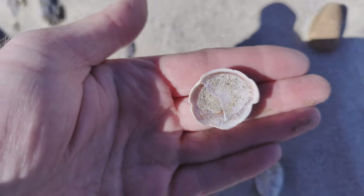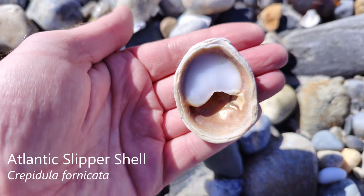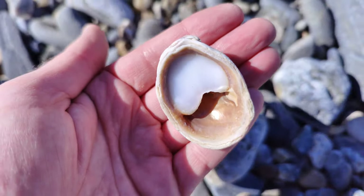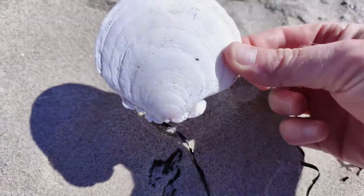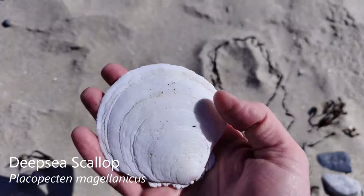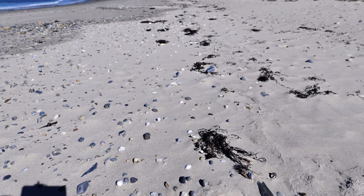Sometimes if you get down in these rock piles you can find some cool things. I just found this huge slipper shell — probably the biggest slipper I've ever seen. Check it out — it's a deep sea scallop! This is cool because this is a deep water shell, and that means in this wrack line here there's a high probability we might find some more cool deep water shells because of this surf.